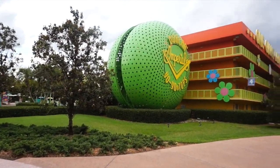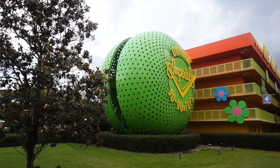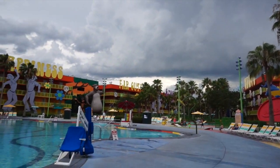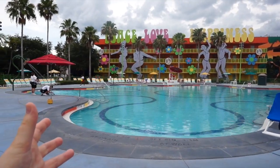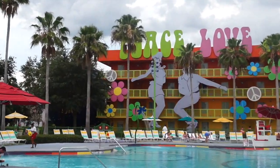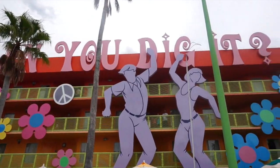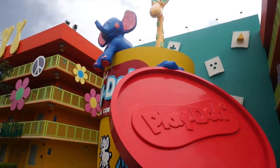Making our way to the 1960s area, we're greeted with this large Duncan yo-yo. I remember when yo-yos were huge — maybe not that big, but you know what I'm saying. Something I always find funny and interesting: the pool over here in the 1960s area is actually called the Hippy Dippy Pool — that's far out, dude! The weather's pretty bad today so no one's in the pool, but in the distance you can see those flowers — that's exactly the shape of this pool. You guys dig it?